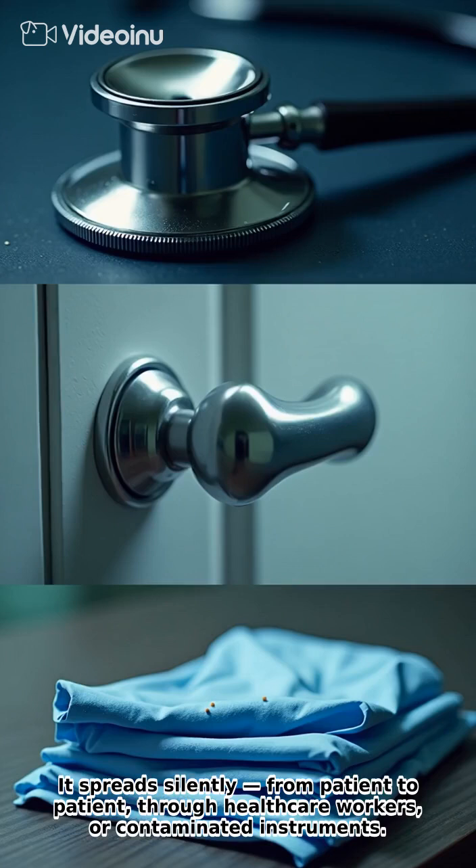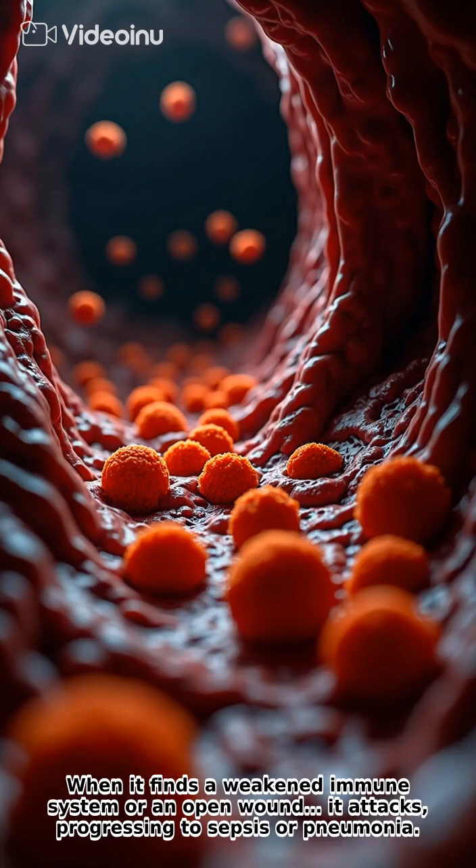It spreads silently from patient to patient through healthcare workers or contaminated instruments. When it finds a weakened immune system or an open wound, it attacks, progressing to sepsis or pneumonia.